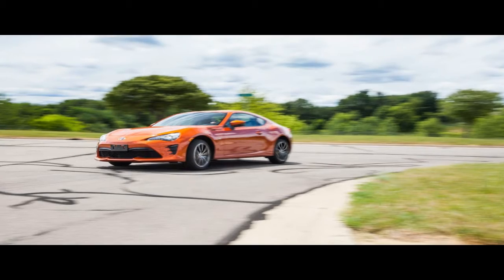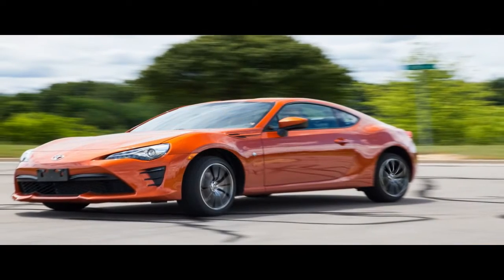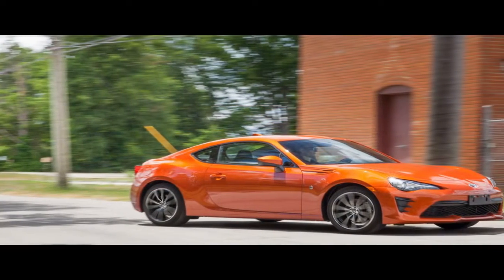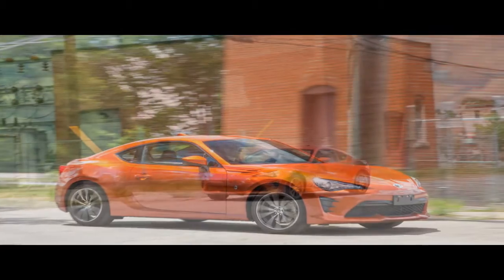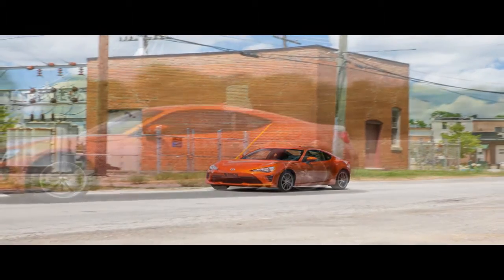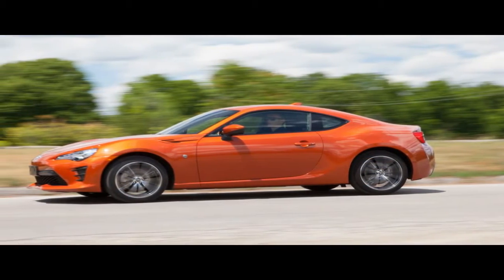A light, supremely balanced rear-wheel drive sports coupe, the 86 entices enthusiasts with its manual transmission, but there's another choice — the subject of this test — a six-speed automatic transmission, which costs an extra $720 and brings paddle shifters to the back of the steering wheel. According to Toyota, this was the choice of 60% of its 86 buyers through July of this year. Is their experience just as fun?